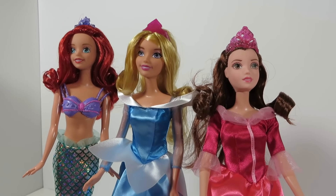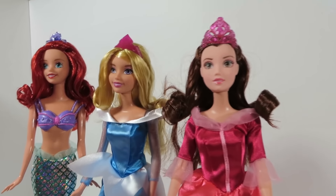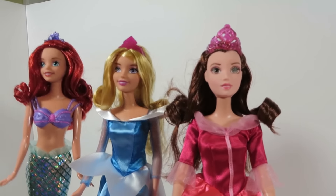These are all the princesses in their new dresses. Now let's check them out. You're so excited!